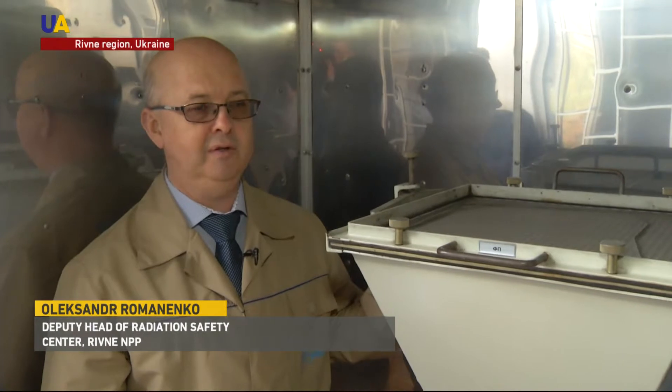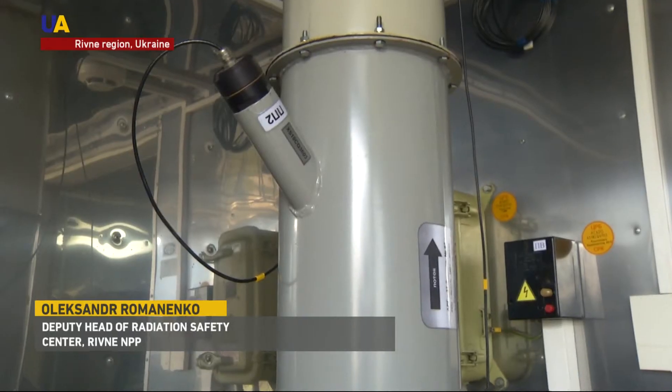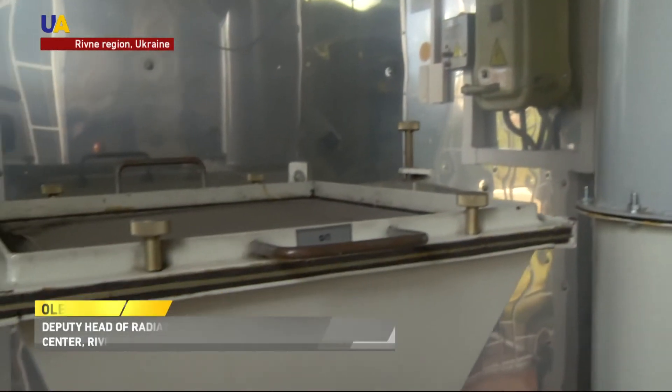A special filter is set in each checkpoint. The blower speed is 10 cubic meters per hour. We pump an air volume equal to 20 times the respiration volume of an adult for 10 days. After that, the filter makes measurements. We can measure the most sensitive airborne radionuclides.